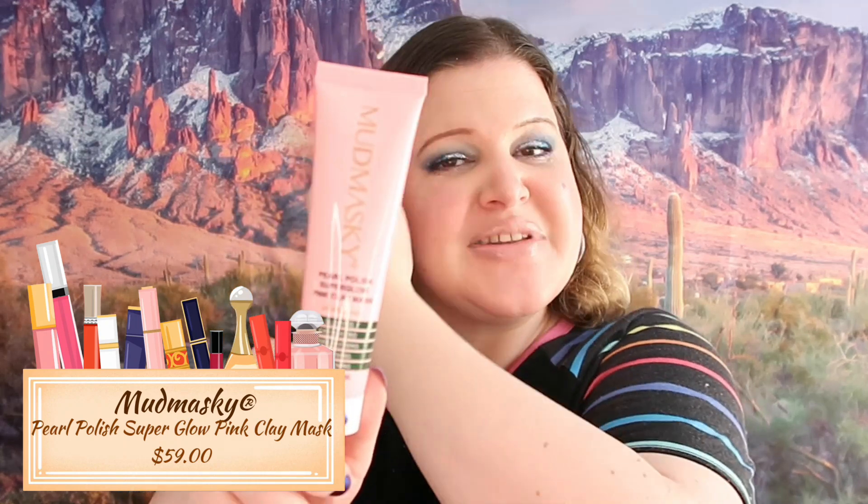The first thing we got here is Mutski Super Polished Super Glow Pink Clay Mask. I was actually hoping to get something like this soon because in the summer months my skin is more oily than it is dry, which is weird because the rest of the year it's thirsty. I'm excited to get this and we'll be using it throughout the summer. If you want to know my opinion on this just let me know and I will give you a review.